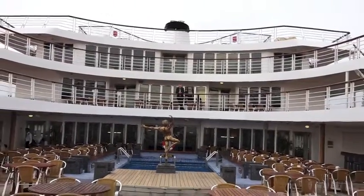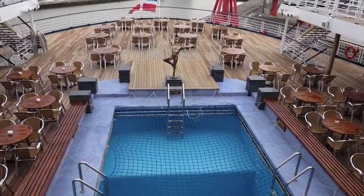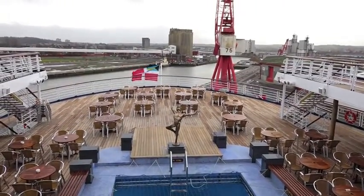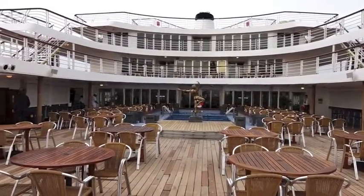Not looking at its best on a December day in the Port of Bristol, but you can imagine on a lovely sunny day, swimming in the pool and relaxing around the deck on board the Marco Polo.